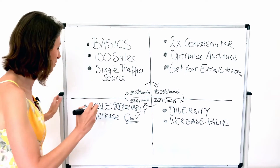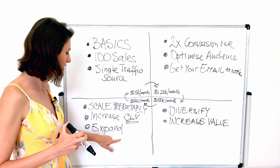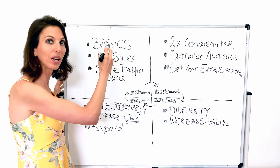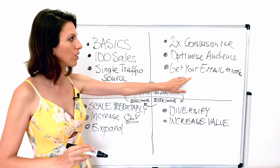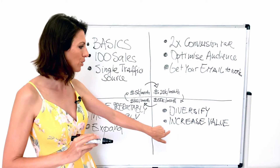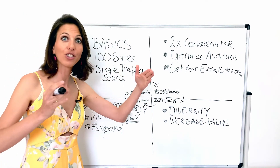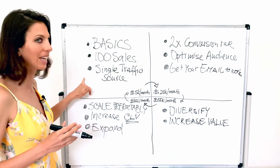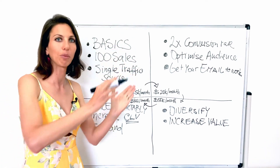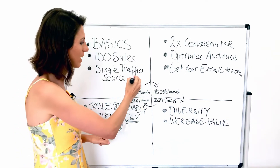The last thing we do in quadrant 4 is expand — we start to expand into newer audiences and essentially expand our customer avatar. In quadrant 1 we get a basic understanding of who that avatar is; in quadrant 2 a deeper understanding; in quadrant 3 a very solid understanding to increase value and prices; and in quadrant 4 we increase the longevity of the customer with us, then expand to a new customer we're getting to know from the beginning — creating a new vertical on your business. That's why this is a cycle.